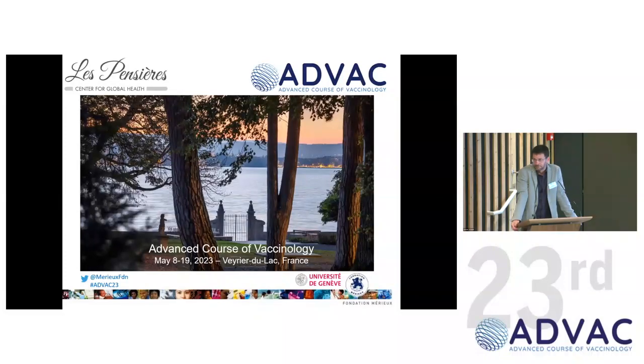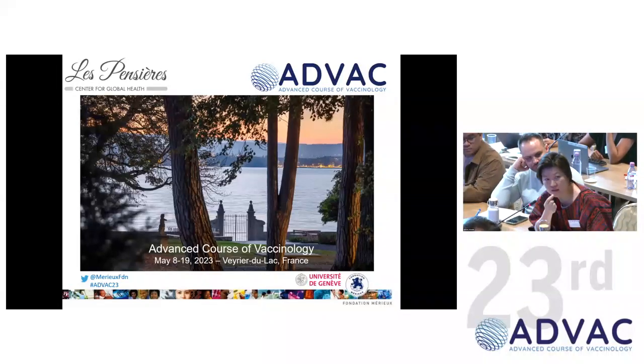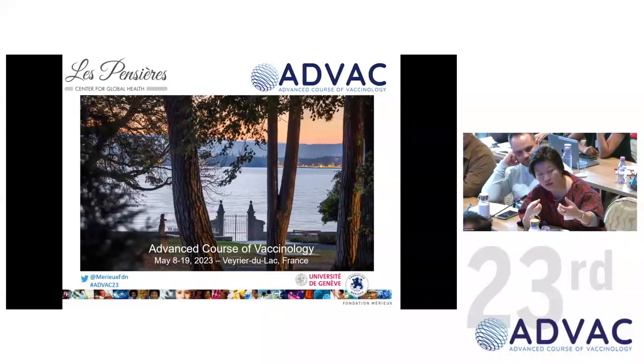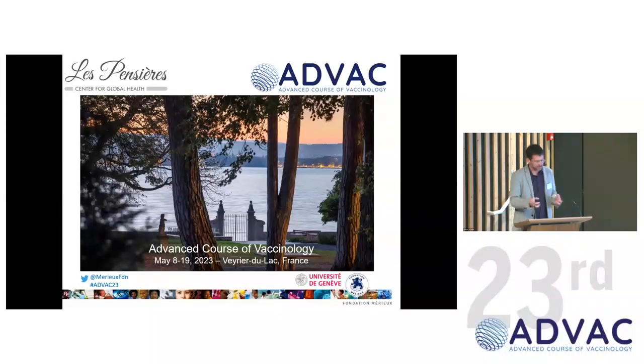Question about formulation: does it mean formulation of the adjuvant itself, or between antigen and adjuvant? It depends on the adjuvant. AS01 doesn't really physically interact with antigen, but emulsions do have some interactions, as does CAF. You need to look at interaction with the antigen and control for it — sometimes it's beneficial for the antigen to bind, sometimes not, depending on the mode of action.